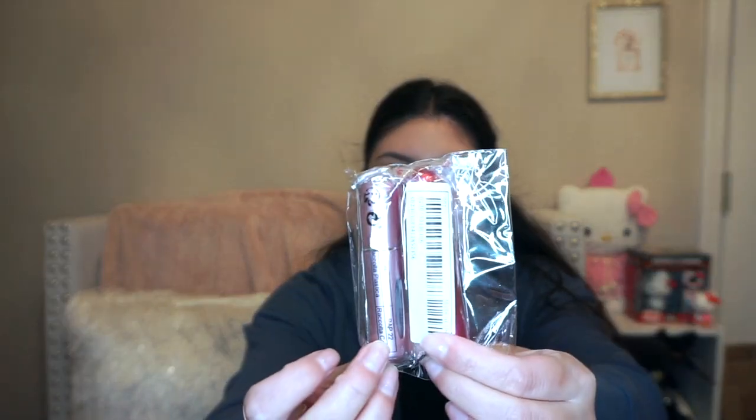I also picked up this set of two traveling perfume atomizers because I love the pink one — so I wanted to get this pack with the light pink and the hot pink. Everything here was literally on sale and very affordable.